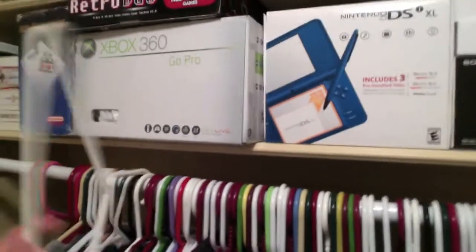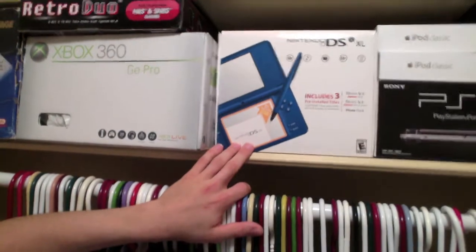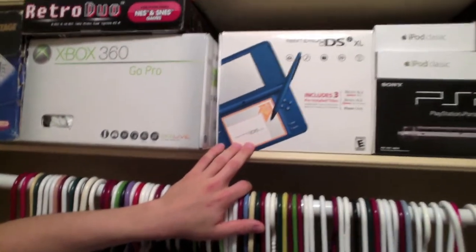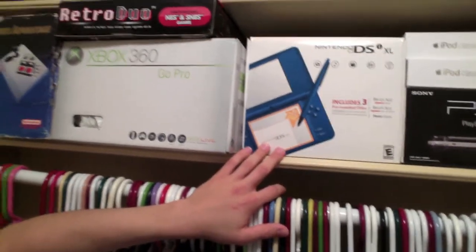My DSi — we have a hanger that's trying to kill me here. We have the DSi XL Midnight Blue Box. Of course, that's my most-watched video, my unboxing for that, so I'm sure most of you guys have seen that.